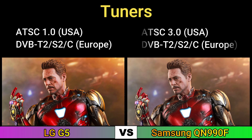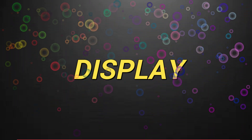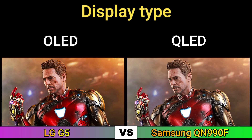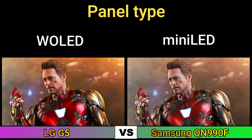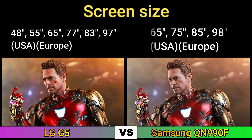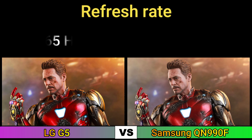Tuners, display type, panel type, screen size, display resolution.